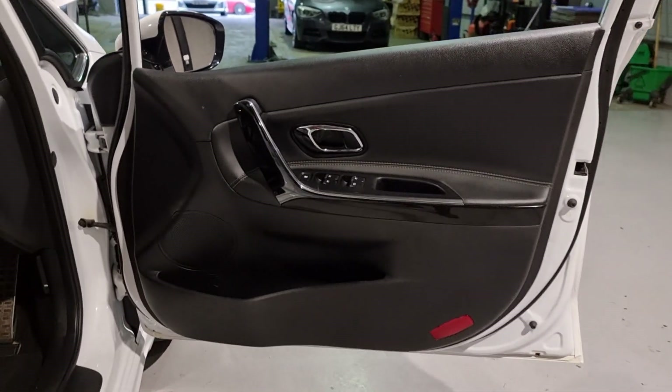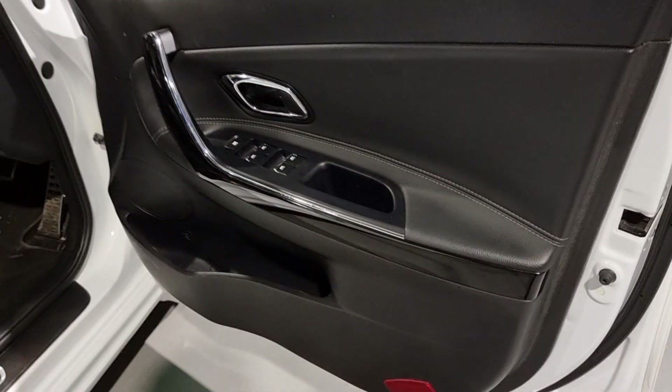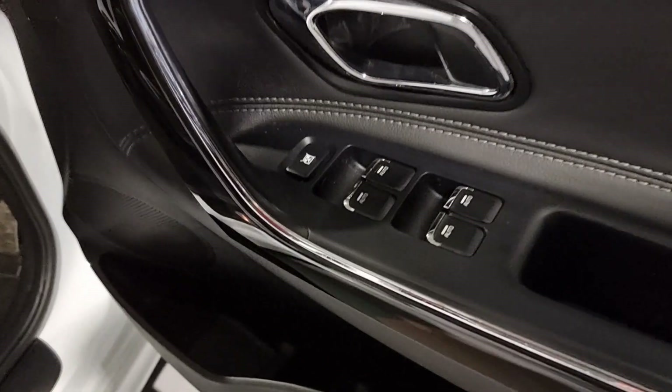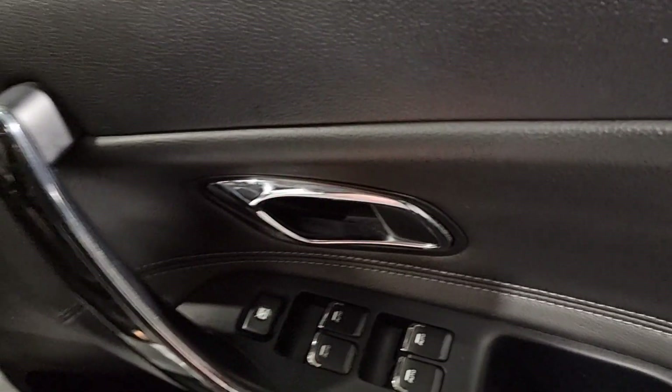The door card follows suit to the rear with lovely styling and nice quality materials. You've got electric windows all round, all auto as well. You've also got your window locks for the rear for when you have children in the car.